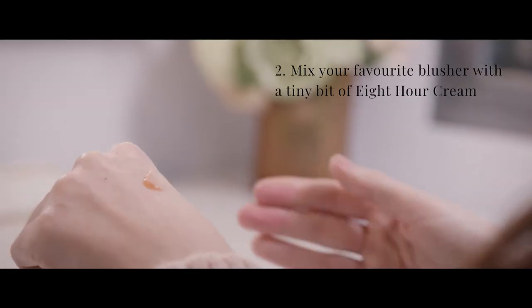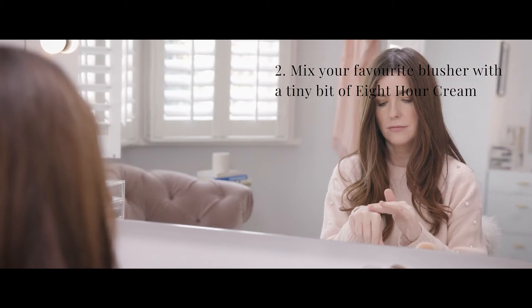You need to keep it simple, and 8 Hour Cream is one of those multipurpose products that does everything. Using it on the cuticles and lips is a bit of a no-brainer. In fact, I'd advise you to find any beauty expert who doesn't have it in their beauty arsenal. For a really useful glow, mix your favourite blusher with a tiny bit of the 8 Hour Cream.